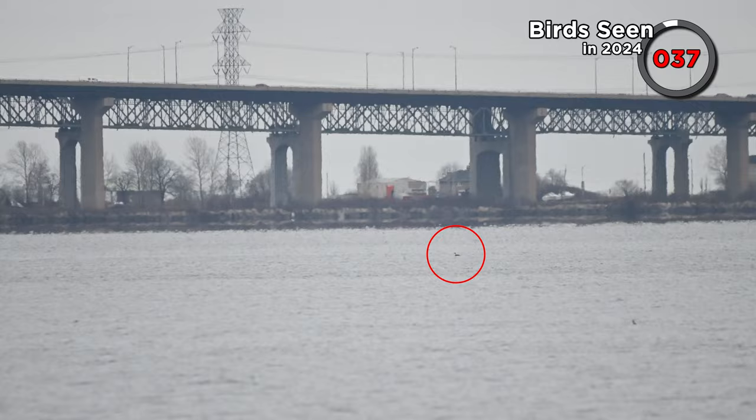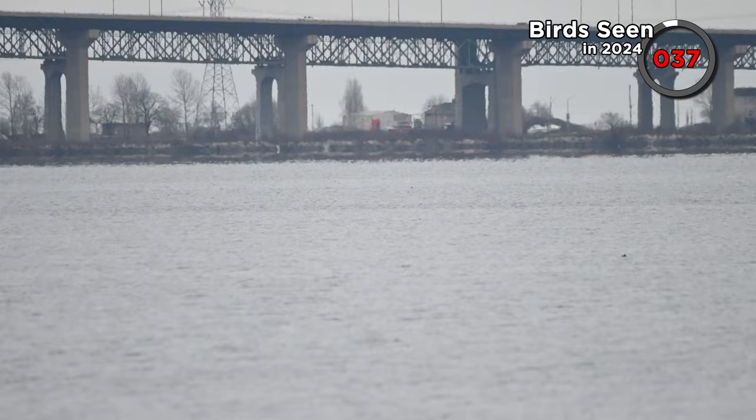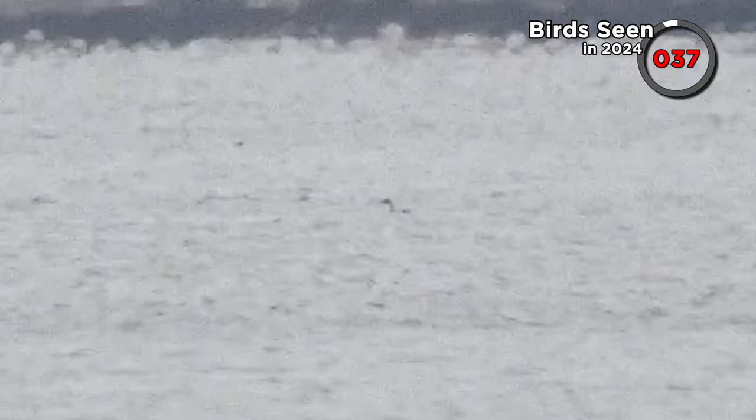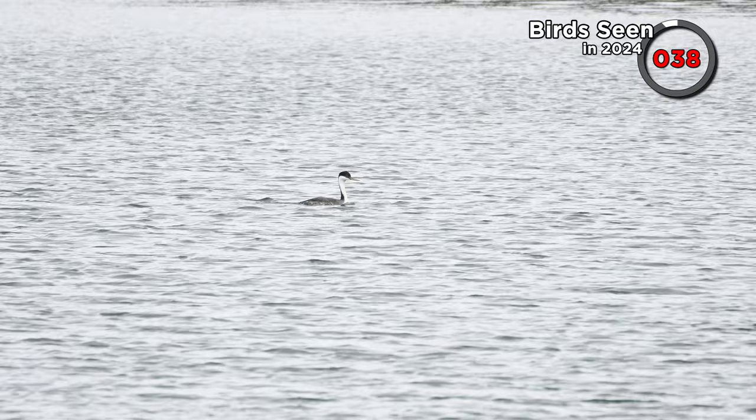Remember this western grebe from episode one? Back then we didn't count the bird because the footage was a bit on the dodgy side, but we've had a change of heart. Without getting too technical, zoomed in footage from our released videos often looks better than the original footage, so having watched our own video back we feel more certain about this bird now. Also several viewers commented to say they thought it was clearly a western grebe. So we're counting this western grebe — it isn't a lifer, we saw one in California last year, but it is a new bird for the 300 bird challenge.